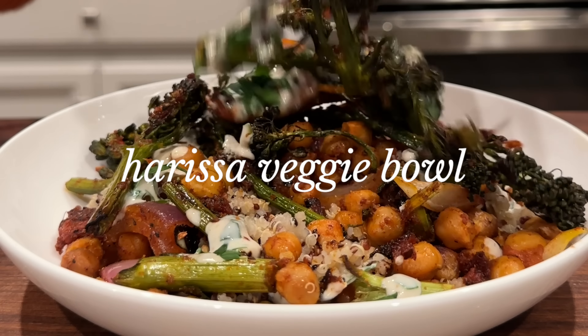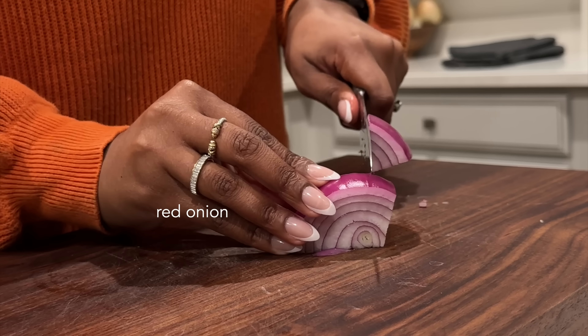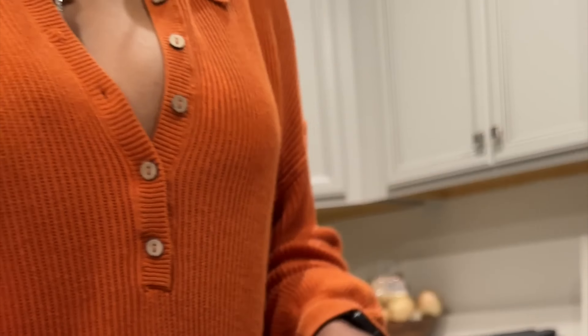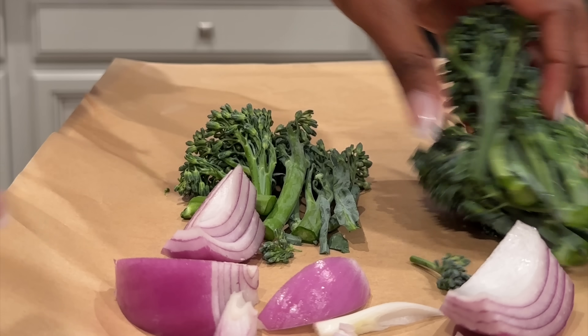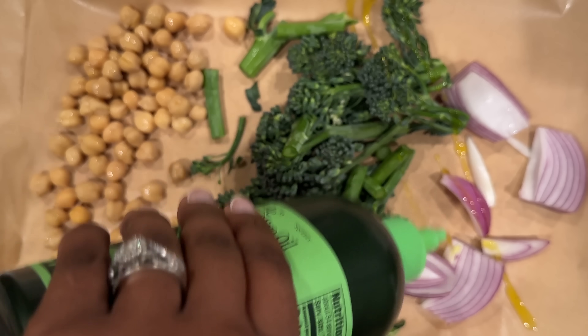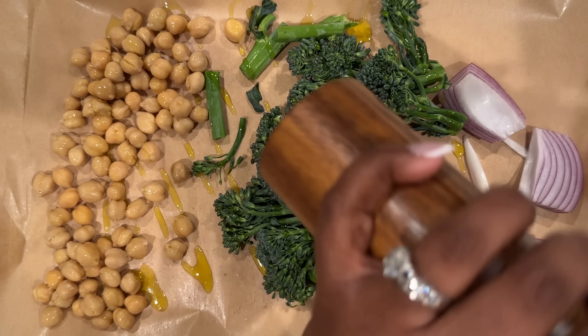This harissa veggie bowl was so good. I used some items from the grocery haul — red onion, broccolini, and some canned chickpeas. This would honestly be considered a sheet pan meal, aside from the quinoa I cook on the stove. I take everything I plan to enjoy — the chickpeas, broccolini, and red onion — and just season it up really well.